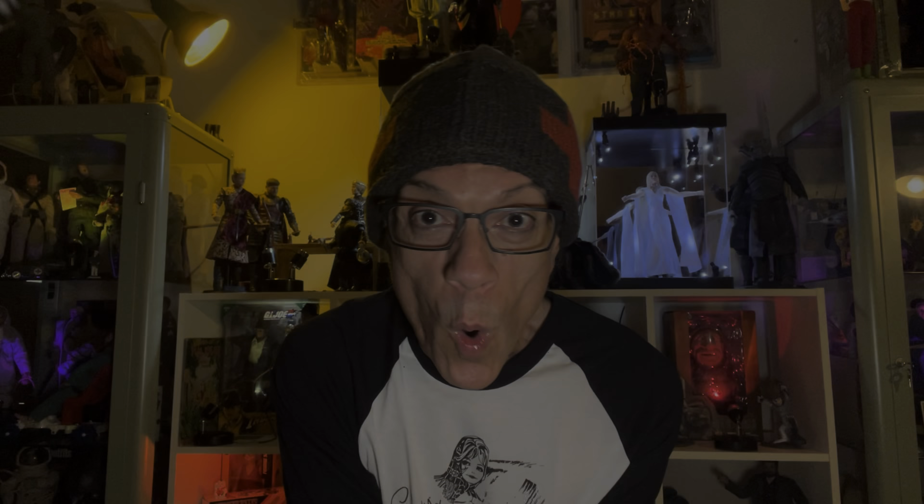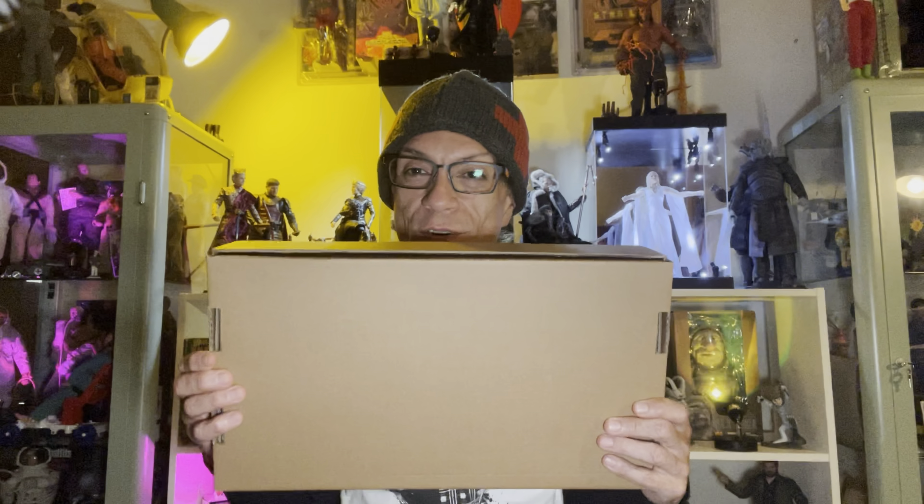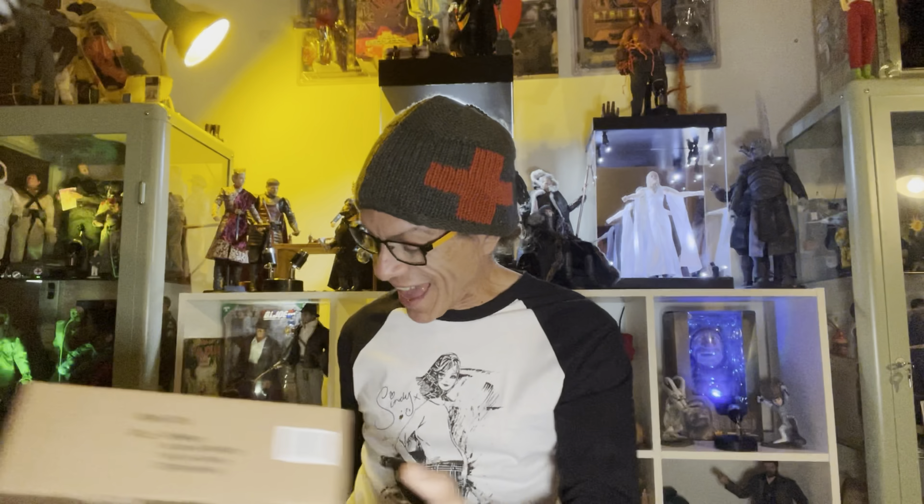I'm Peter Zay. I'm so excited! Hey everyone, this is PS Mr. Collector. Welcome to my channel. I got home today and there it was, waiting for me. I haven't opened it yet, obviously — we'll do it together at the end. But in the meantime, I have some other buddies I want to share with you. So let's go ahead and start.